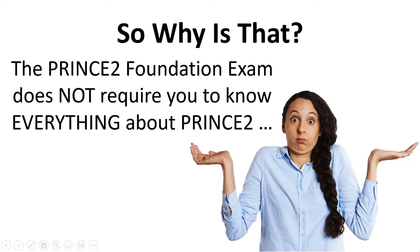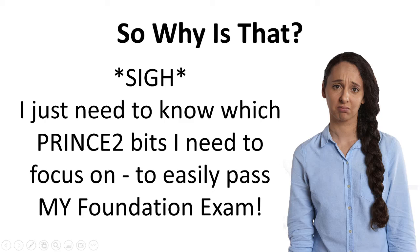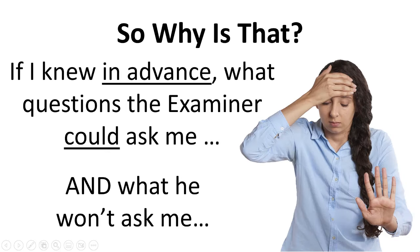The PRINCE II Foundation exam does not require you to know everything about PRINCE II. You just need to know which PRINCE II bits that you need to focus on, so that you can easily pass your PRINCE II Foundation exam. And you're thinking to yourself, if only you knew in advance what questions the examiner could ask you, and what he won't ask you.